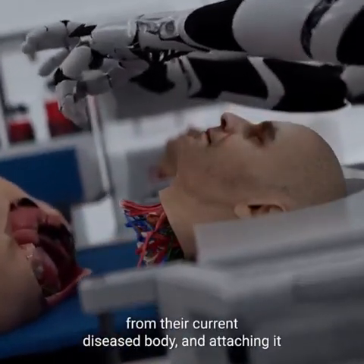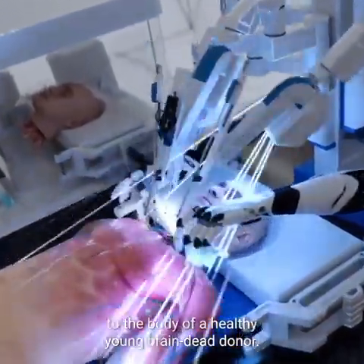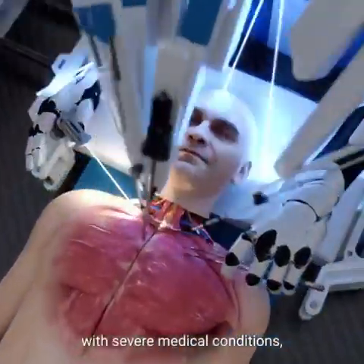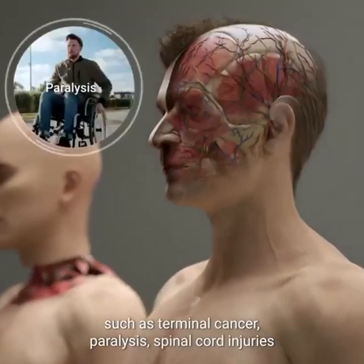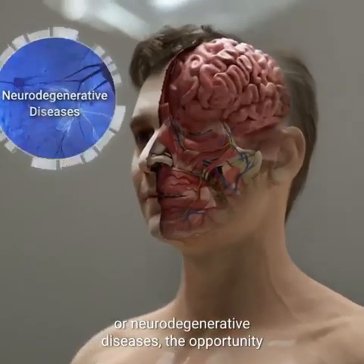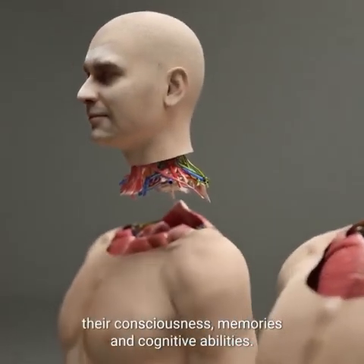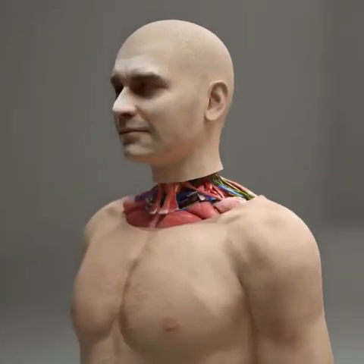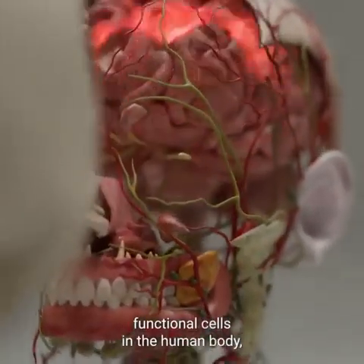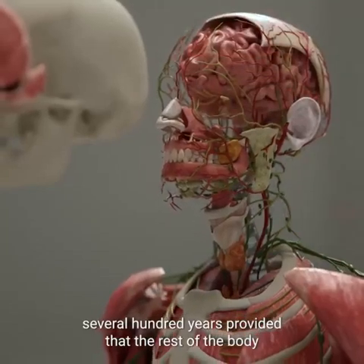The head transplant procedure involves removing a person's entire head containing the brain from their current diseased body, then attaching it to the body of a healthy young brain-dead donor. Head transplants could provide individuals with severe medical conditions such as terminal cancer, paralysis, spinal cord injuries, or neurodegenerative diseases the opportunity to have a fully functional body while preserving their consciousness, memories, and cognitive abilities. The neurons are the longest-lasting functional cells in the human body, and according to our estimates, the brain is capable of lasting several hundred years.